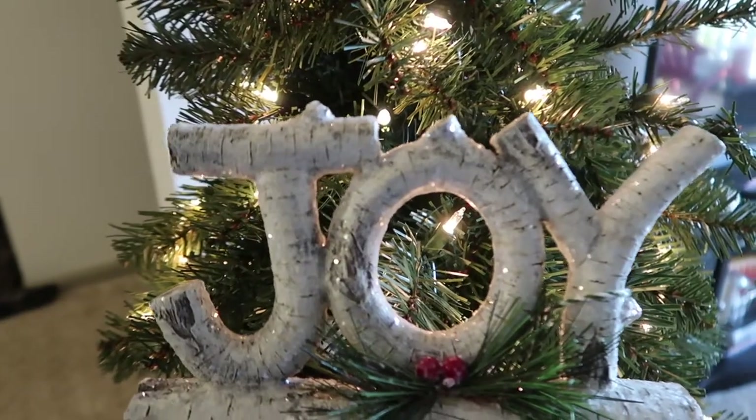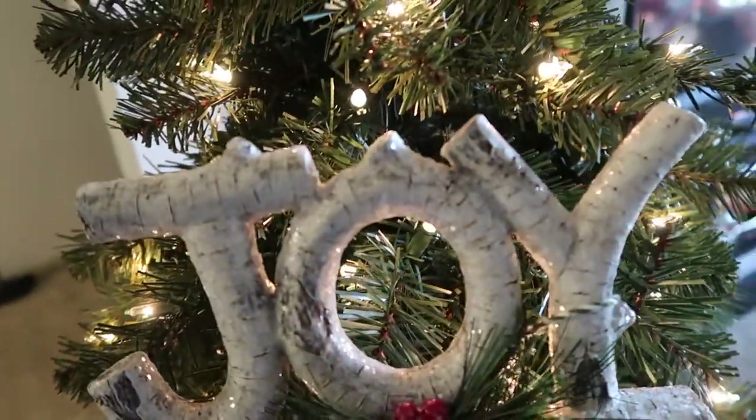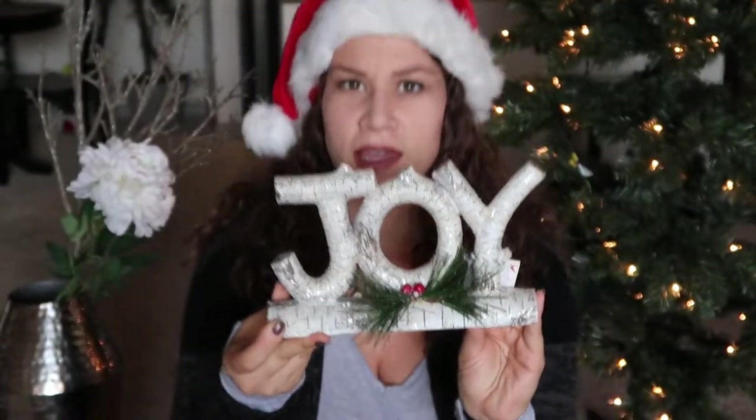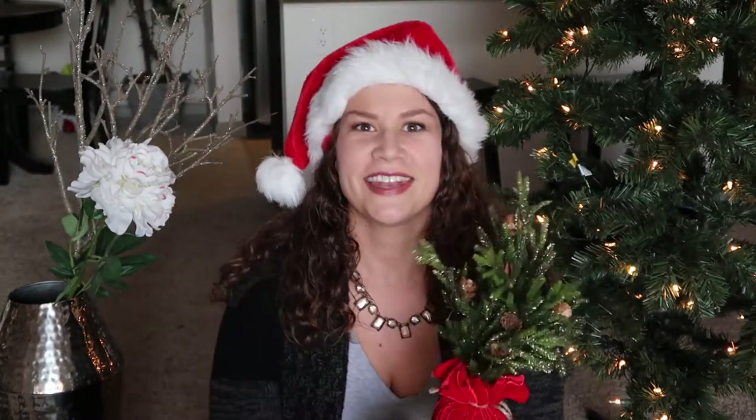Next from TJ Maxx I got this little white birch tree decoration and it says 'joy' and there's glitter on this as well. This was $9.99 at TJ Maxx. I think I'm going to put this on my TV stand but it would look beautiful as a mantle decoration as well, but we don't have a fireplace.